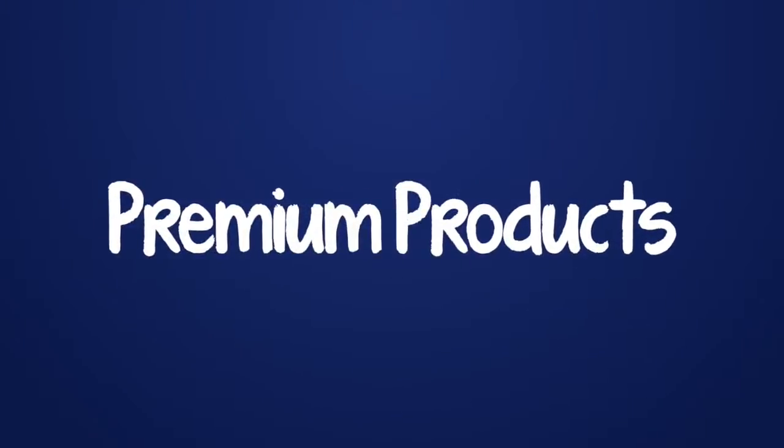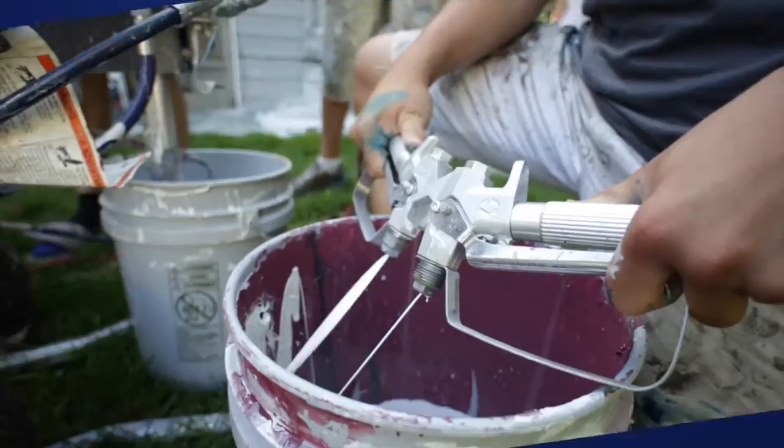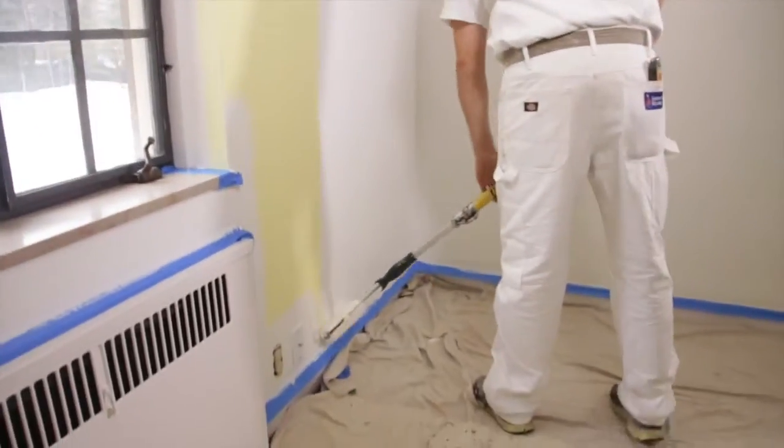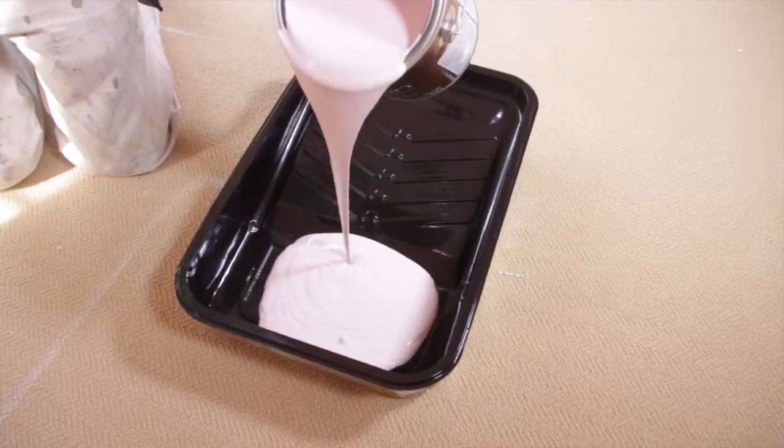The primer we use is called XIM Peelbon. They make the best primers in the world. It's way better than anything else that's out there, so we know we're getting way better performance.